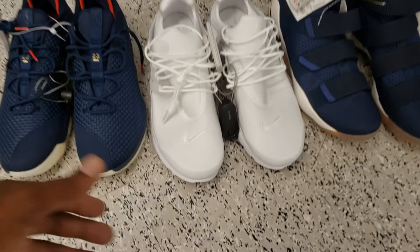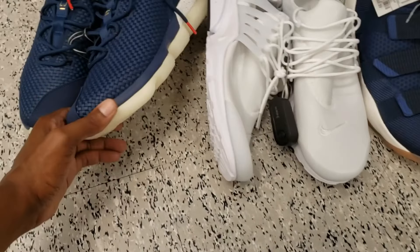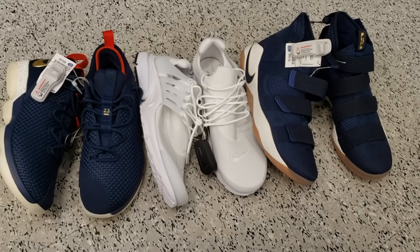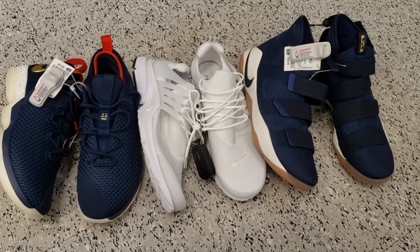So these are the finds so far that we came across at Ross today — LeBrons and Prestos, pretty good day. There were a couple things worthwhile checking out, maybe something you guys might want to come out here and pick up. Now we're about to head on over to Marshall's — I'll see you guys later, let's go.